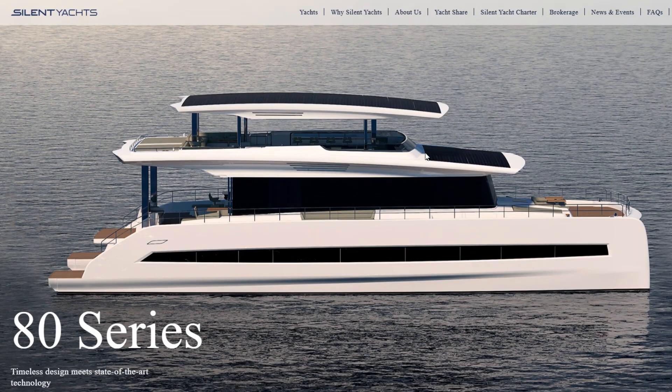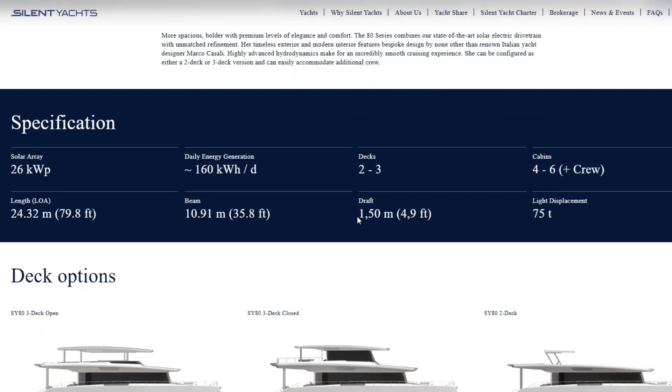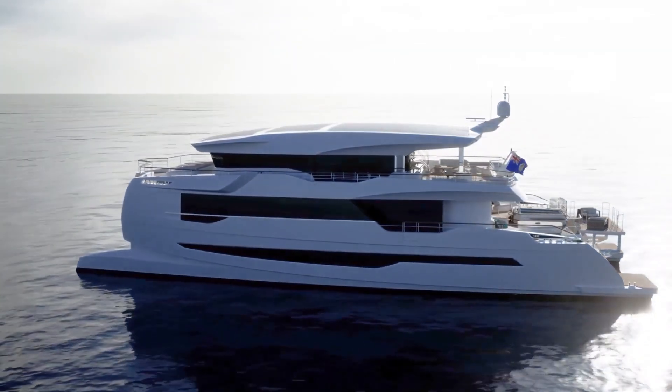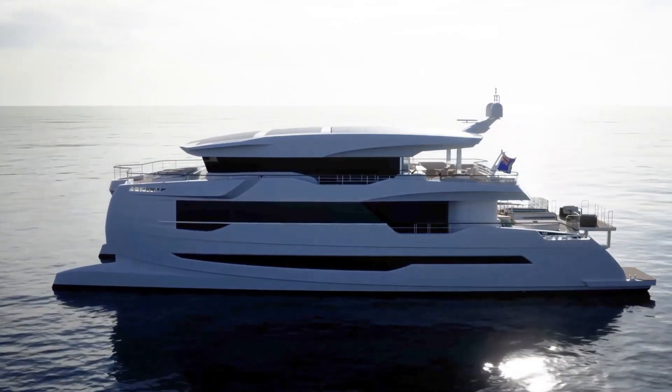The Silent Yachts 80 is submerged in water — the average draft is 1.5 meters or 5 feet — so the propellers need to work constantly to overcome that resistance. To cruise 100 miles on a luxury catamaran, you will probably need about 3,000 kilowatts, and the consumption will grow insanely if you take the largest yacht available from Silent Yachts, the 120 Explorer.